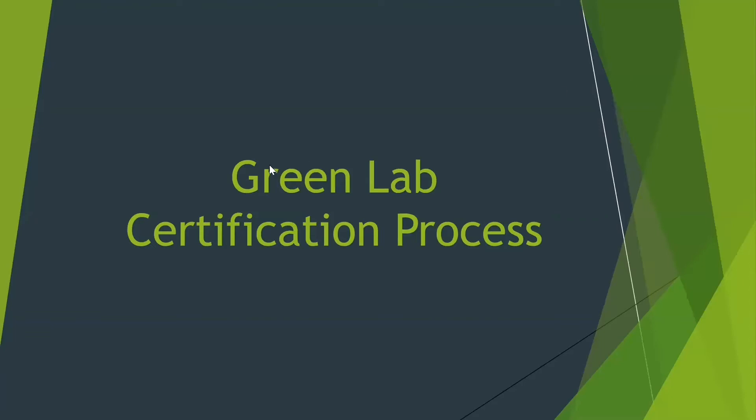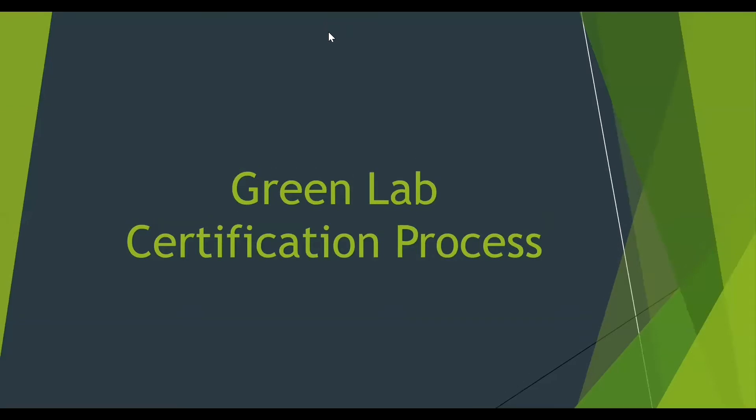Hi, my name is Kylie and I will be talking about the Green Lab Certification Program. I have been working for Green Lab since its relaunch last year. The Green Lab Certification Program started in 2019, so all the labs that we currently have certified are our first ever certified labs on campus.